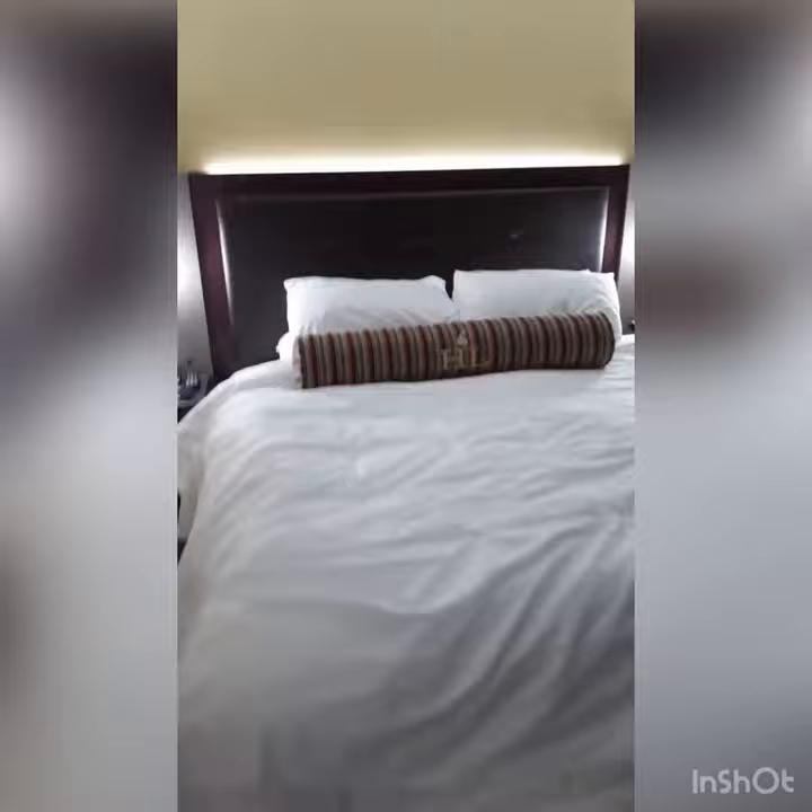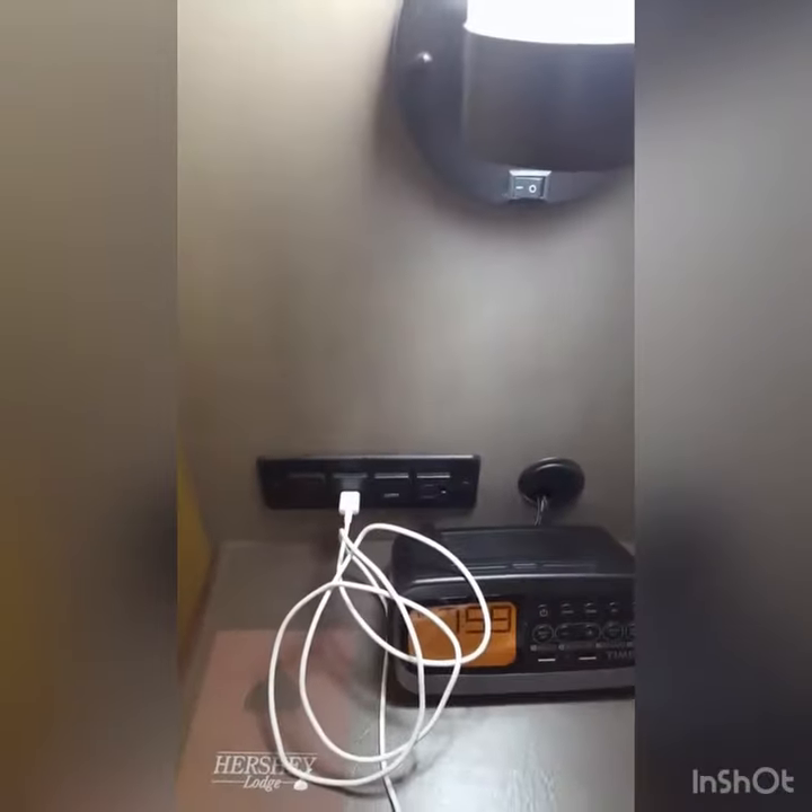These rooms are actually really cool. You get the Hershey Lodge pillow, and there's kisses in the sheets — not sure if you can see that. You also get USB ports, which is great.